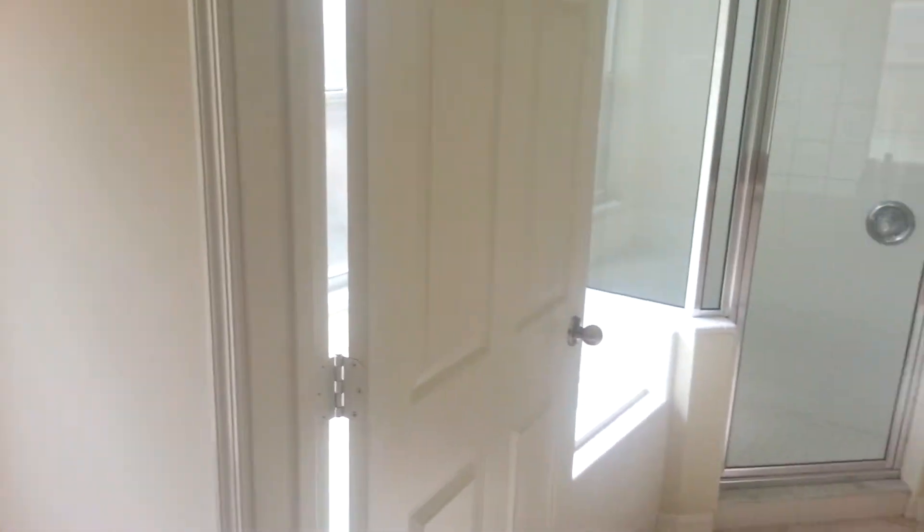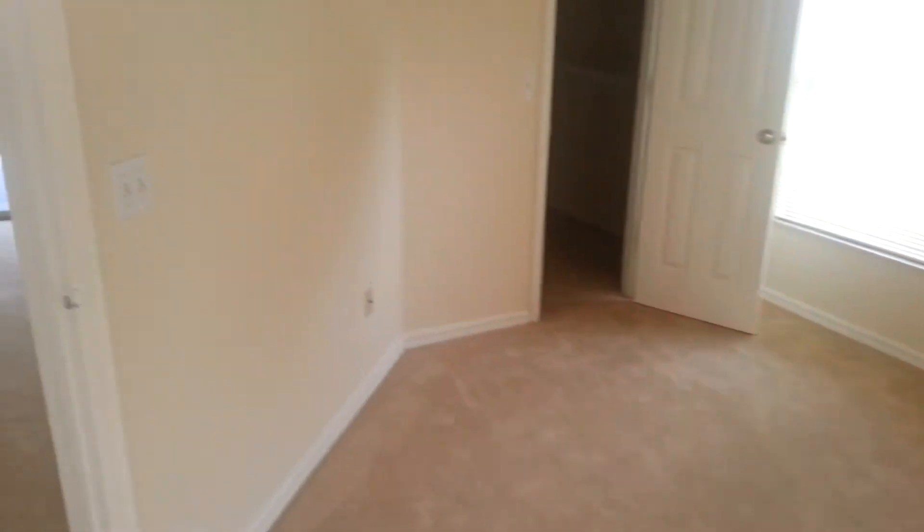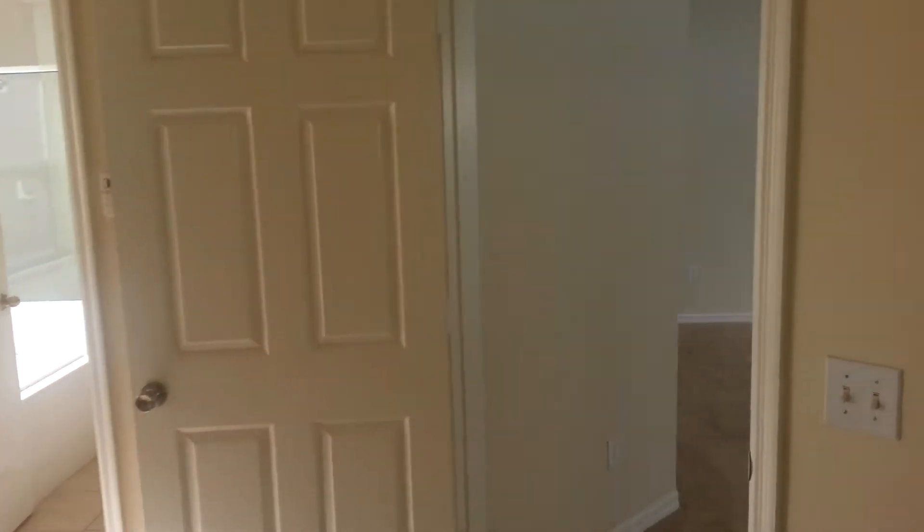Looks like a managed bedroom. Again, you might need appliances, but everything else in here is nice. Big walk-in closet. Very nice size backyard. Condition is very nice.